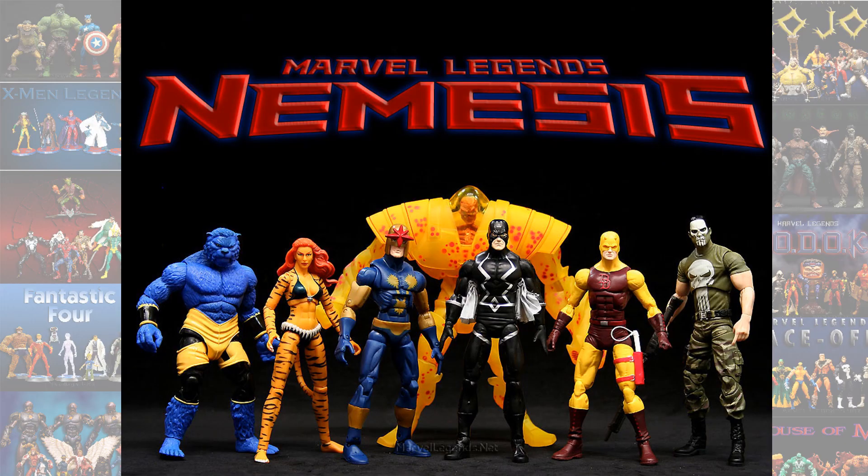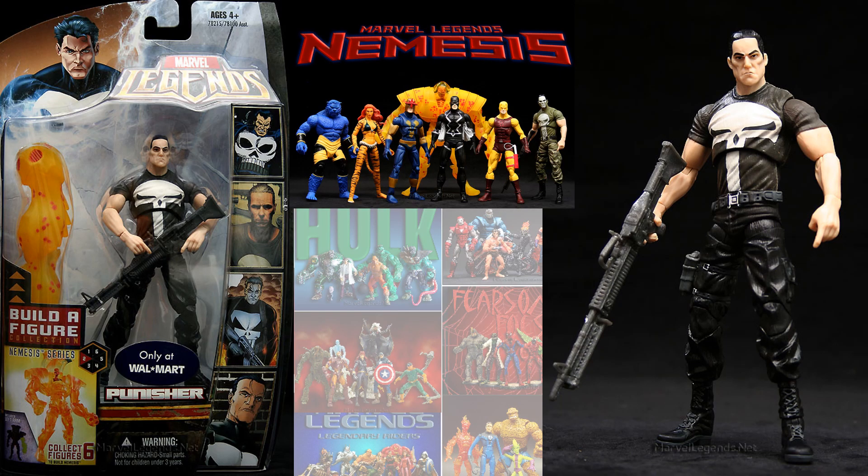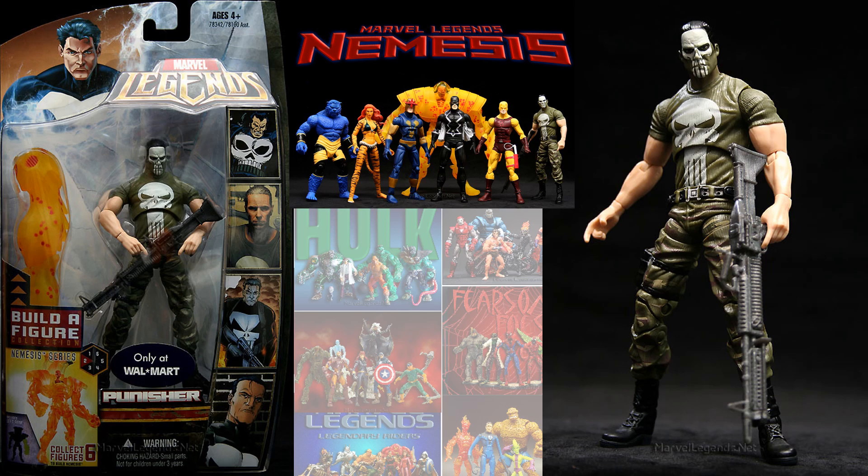So then in the Hasbro days we had the Nemesis, or Holocaust, build figure wave, and it came with two different versions of Punisher: a black costume and then also one with a camo costume and his face painted. Not a bad looking figure.